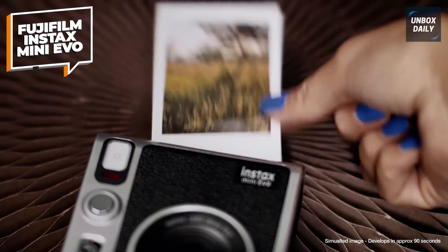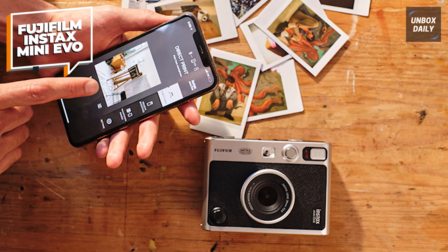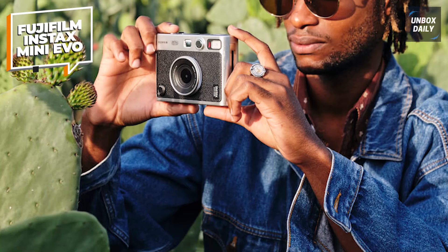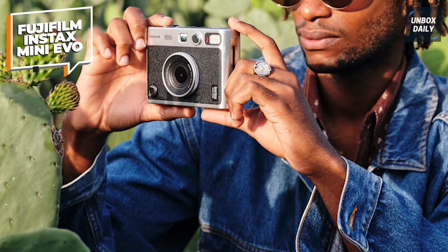The Mini Evo doesn't stop there. You can save your printed images straight to your smartphone, remotely control the camera via the Instax Mini Evo app, and even print your favorite smartphone photos via Bluetooth. It's a playful, versatile camera that blends retro vibes with modern tech for endless creative possibilities.